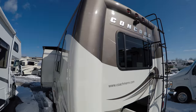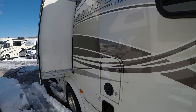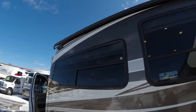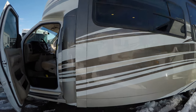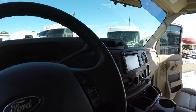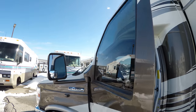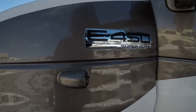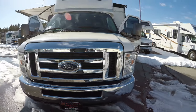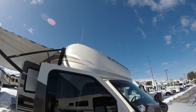Very attractive cap on the back. Huge slide — really makes this coach feel huge once you get inside. 11,027 miles. There's your side cameras right there, so when you turn your blinker on that camera comes on. Then you've got that good looking chromed out Ford front. Nice aerodynamic front cap.